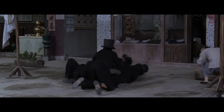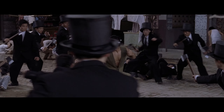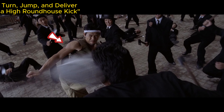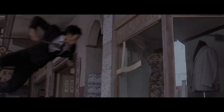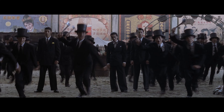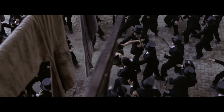Charging kick. Although it may seem exaggerated, the combination of a powerful run-up and extensive practice in martial arts techniques makes it entirely possible. Turn, jump, and deliver a high roundhouse kick. Although Tantui possesses great power and can incapacitate an opponent with a single move, this type of tactic in a sea of combatants is not something one person can withstand.